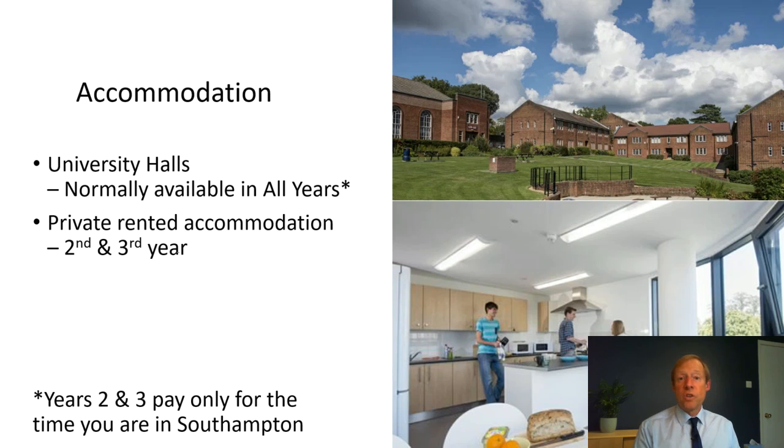In terms of accommodation, there are many new accommodation blocks and you can choose options such as ensuite bathrooms or quieter environments. We've also secured halls accommodation for years two and three should you want it — because big chunks of those years are spent on placement, you probably don't want to be paying for accommodation in Southampton and at your placement centre simultaneously. The arrangement with halls means you only pay for the periods when you're actually in Southampton, though some students prefer private rented accommodation instead.